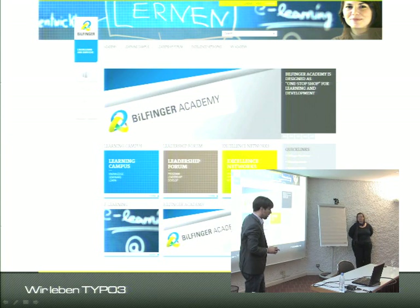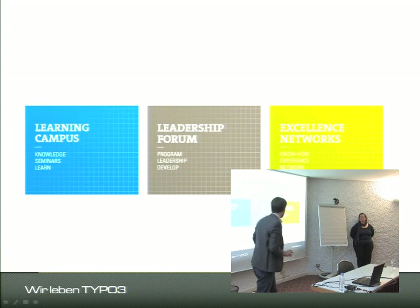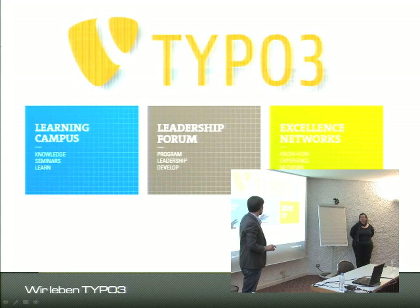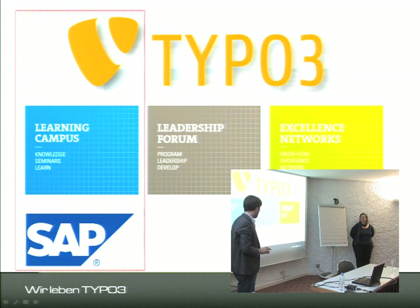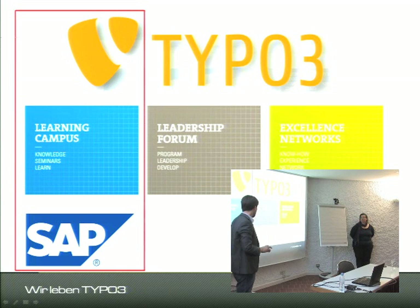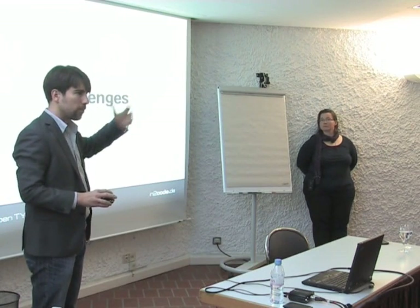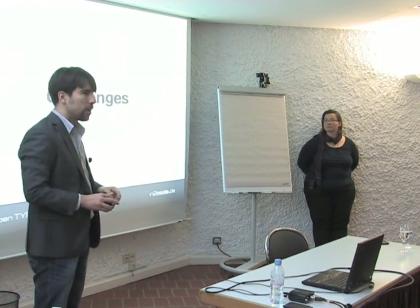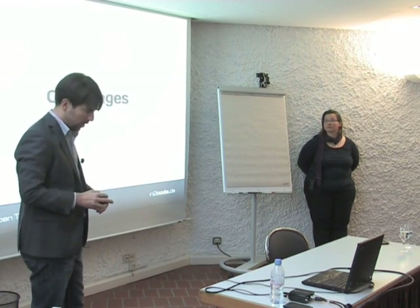The Academy splits into three parts: Excellence Networks, the Leadership Forum — which are mainly standard TYPO3 content — and the Learning Campus, which shows all content supplied by the SAP LSO platform. SAP was used to administer and provide all the information. Both systems brought their strengths: TYPO3 for display and layout, SAP for data management. But there were obviously quite a few challenges in this project.